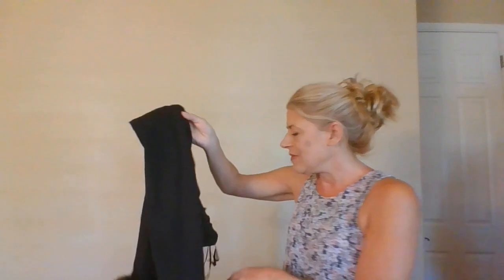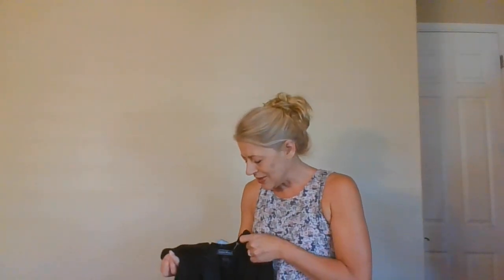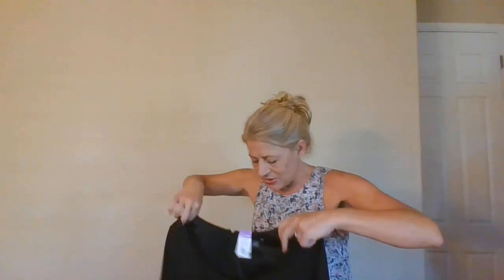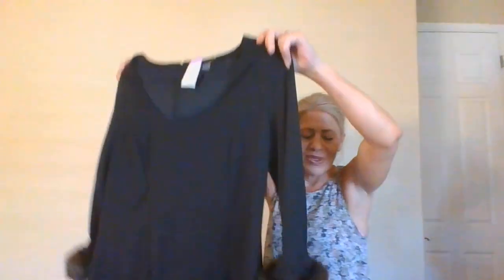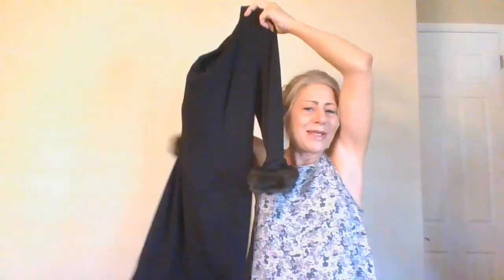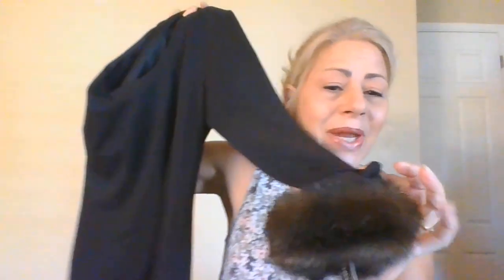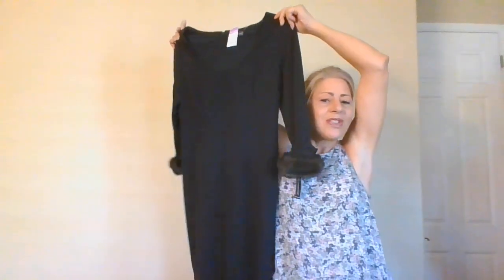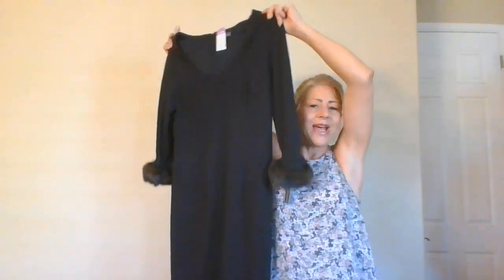Another new-with-tags find — this is a Jessica Howard, size 14. I do sell her brand so I have no problem picking it up, especially new with tags. It has this adorable little faux fur trim. Such a nice size.